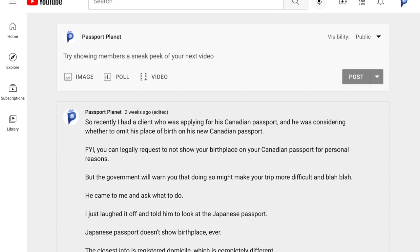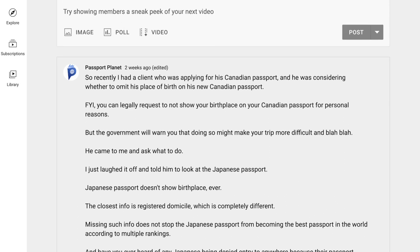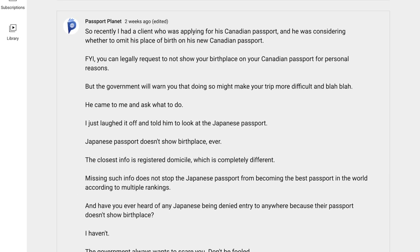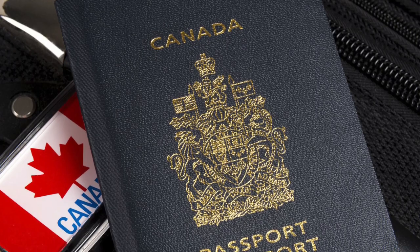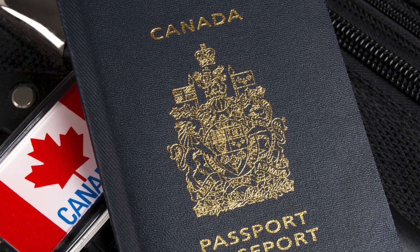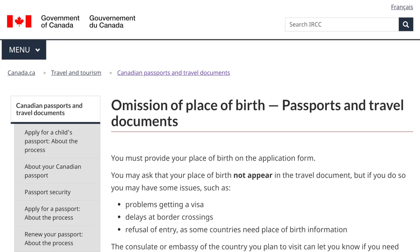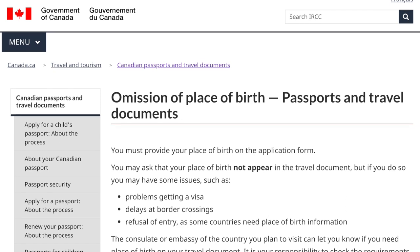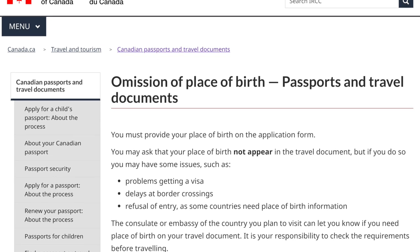A while ago, I shared a story about a client of mine who was applying for a Canadian passport, and he was considering whether to omit the information of his place of birth on his new Canadian passport. You can legally request to not show your birthplace on a Canadian passport. This is totally legal and perfectly reasonable to do. The Canadian government even dedicated a full webpage to this with detailed instructions including application forms on how to do it.